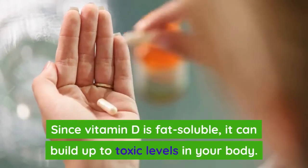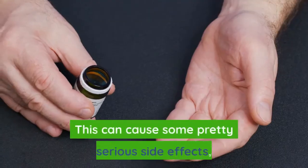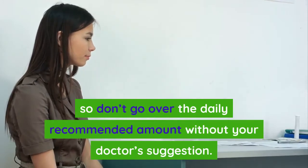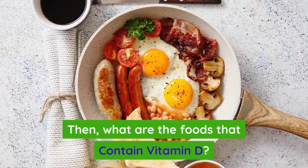Notice the upper limits on these vitamin D amounts. Since vitamin D is fat-soluble, it can build up to toxic levels in your body, which can cause some pretty serious side effects. So don't go over the daily recommended amount without your doctor's suggestion. Then what are the foods that contain vitamin D?